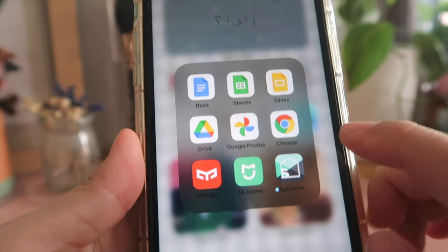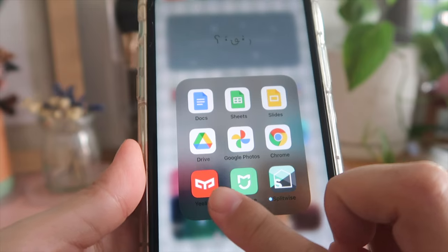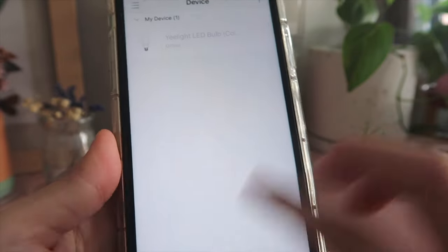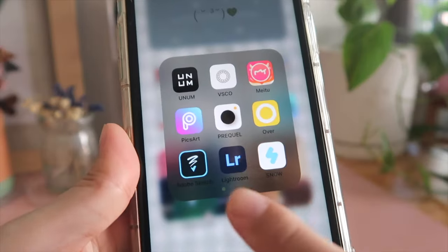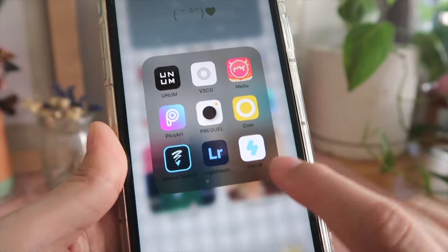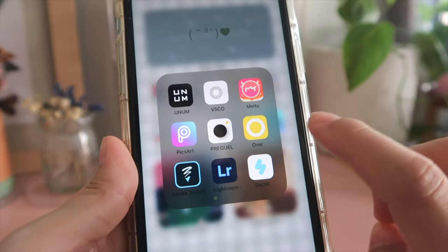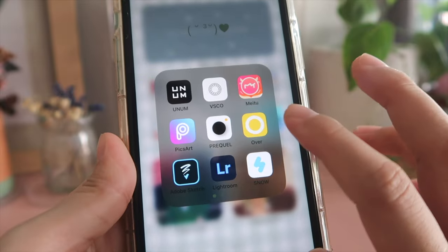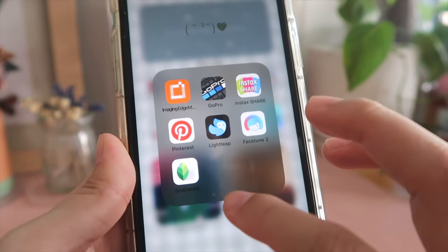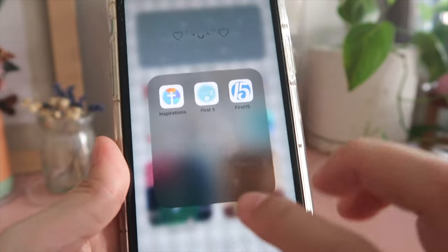Next is my productivity folder with Google apps — Drive, Photos, Chrome — and also Yeelight to control my smart light bulb and change its colors. Next are all my photo and video editing apps — I shared a deep-dive video on these so check that out. These are mostly apps for frames and layouts, video editing, and apps that connect to your phone.